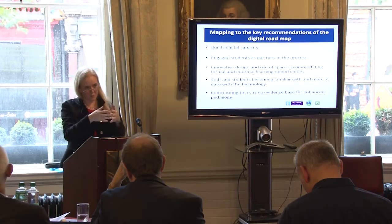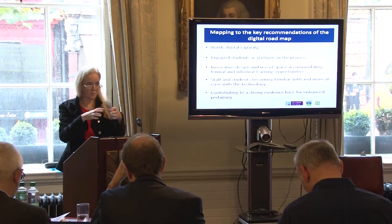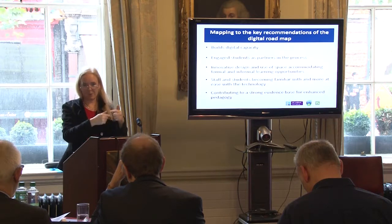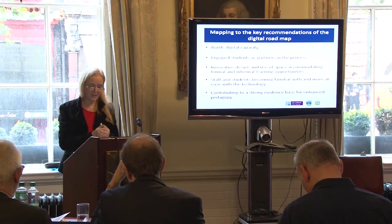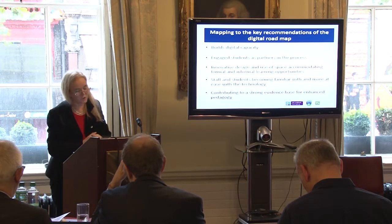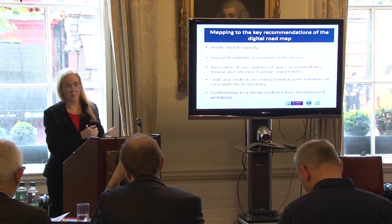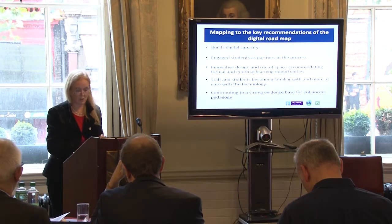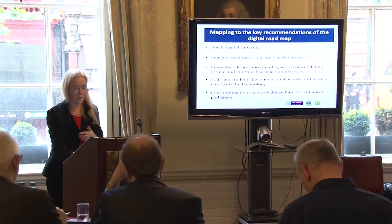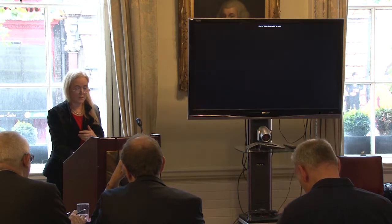Staff and students are more familiar and at ease with the technology. We run it in semester one, so by the time it comes around to the next year there are some nerves about switching on Curator again — but that happens even with Blackboard, so it's no different. The contribution to a strong evidence base for enhanced pedagogy is evidenced by the publications and presentations we have done and are in the process of getting published.